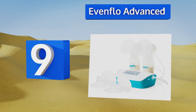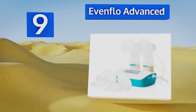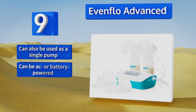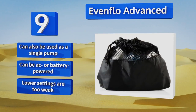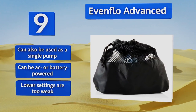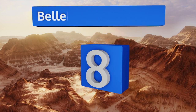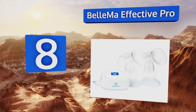At number nine, the Evenflow Advanced has 32 settings to meet most comfort and efficiency needs, and comes with three different sets of flanges for a comfortable and secure fit on moms of all sizes. It features a closed vacuum system that ensures clean, safe milk. This one can also be used as a single pump and can be AC or battery powered, but its lower settings are too weak.